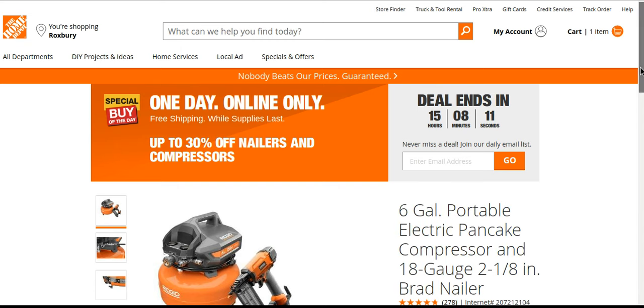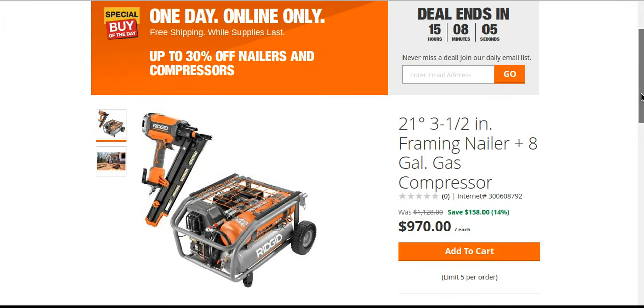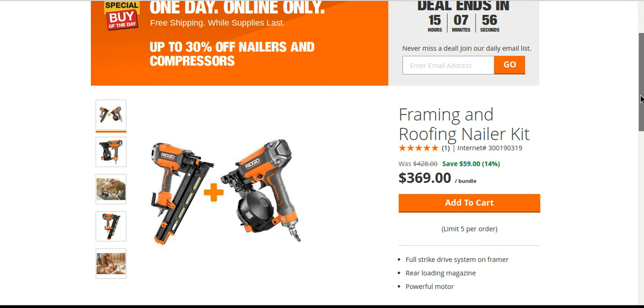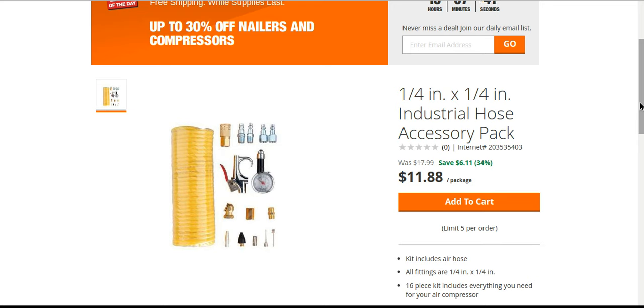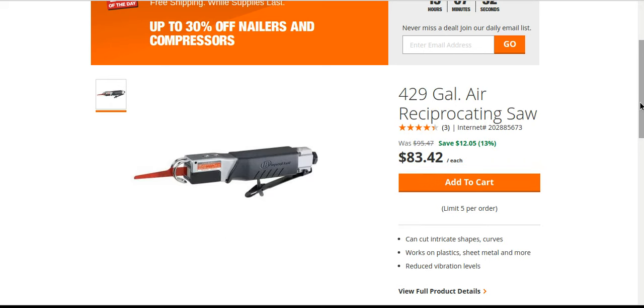Hey, what's going on — you're getting two days of deals in a row. Home Depot's got a bunch of nailers and compressors on sale, some good deals. You got your choices of Ryobi, Rigid, DeWalt — they all have something going on here. I'm gonna let this kind of play and then hit a couple that I think are probably the better deals, but it's all up to you guys.